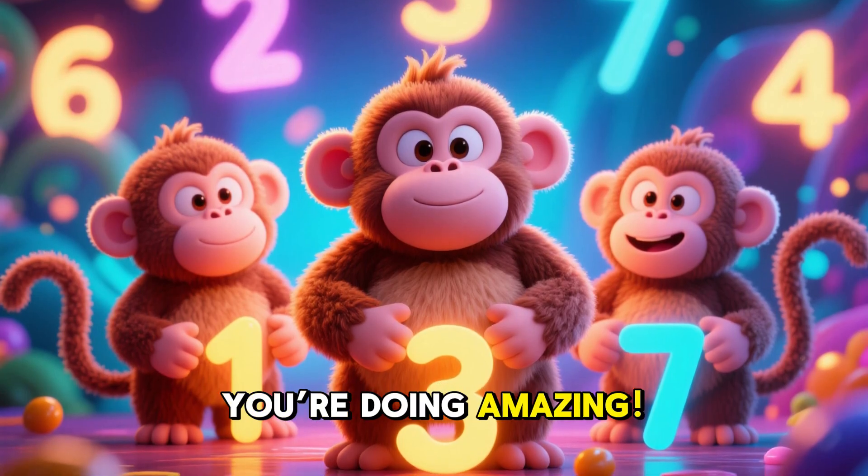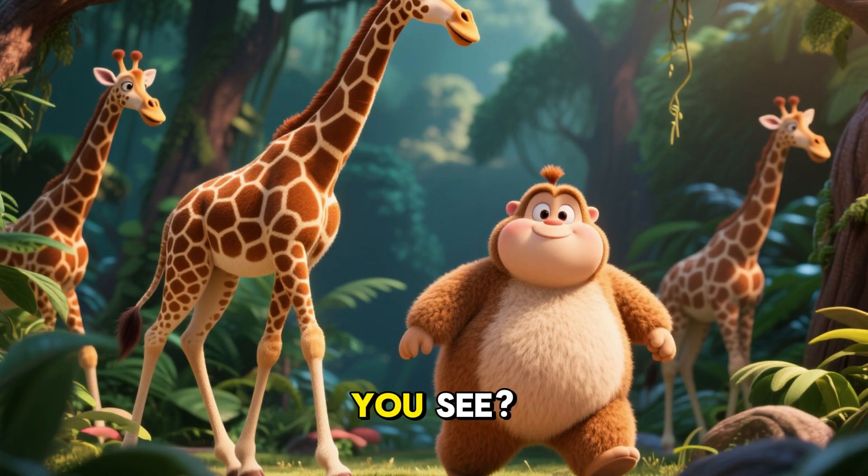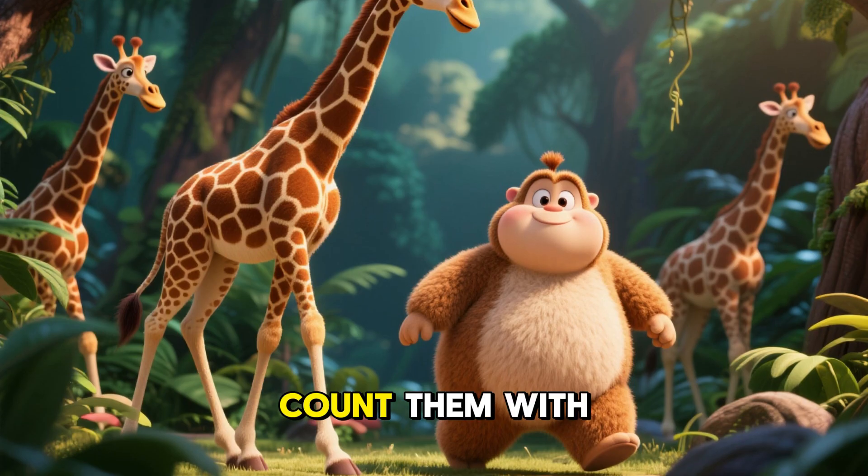You're doing amazing! 14 giraffes! Giraffes with long necks! How many do you see? 1 to 14! Count them with me!